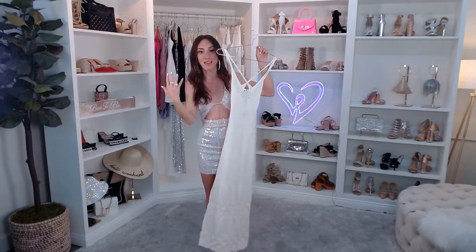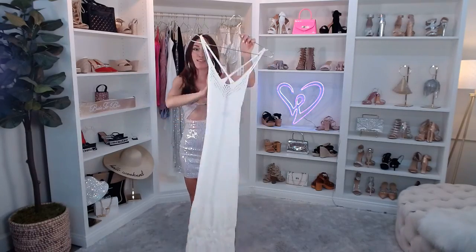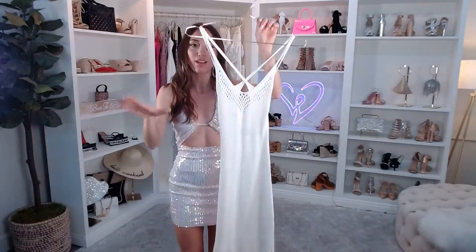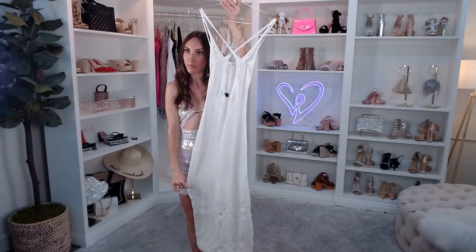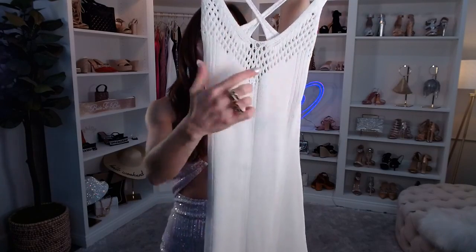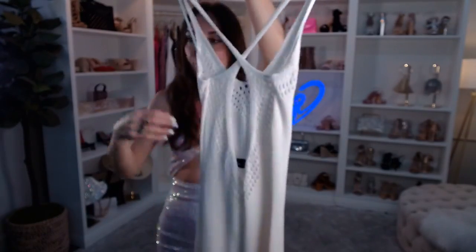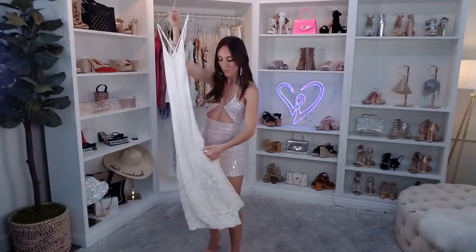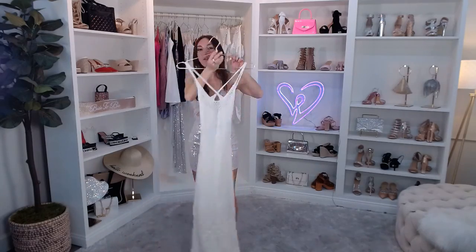This is called the Beachy Vibes Maxi Sweater Dress. For bachelorette weekends in the summertime, you're probably going to be near some body of water — a pool, day club, beach, or island. This is really an essential and a total one-and-done look — whether you want to wear it as your outfit or as a cover-up. It comes in ivory, with a sleeveless scoop neckline, crochet detail, open back, a fitted silhouette, and a side slit — very light and airy.